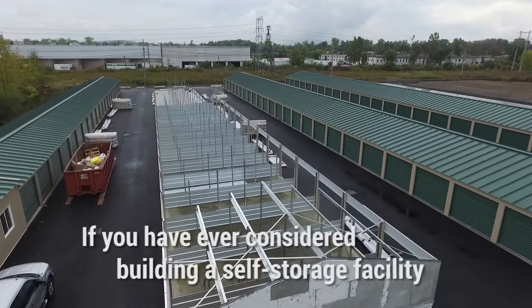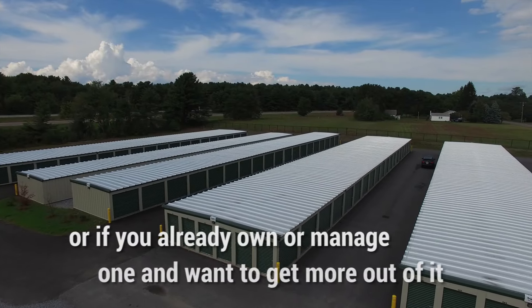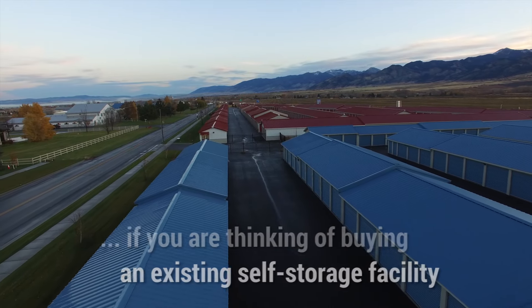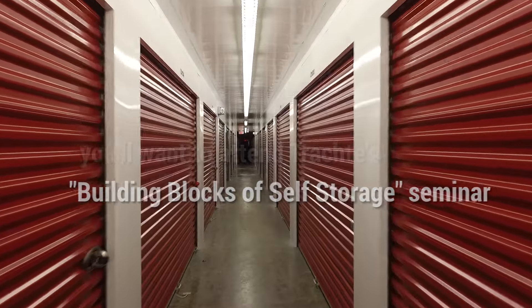If you have ever considered building a self-storage facility, or if you already own or manage one and want to get more out of it, or if you're thinking of buying an existing self-storage facility, you'll want to attend Trachty's Building Blocks of Self-Storage seminar.